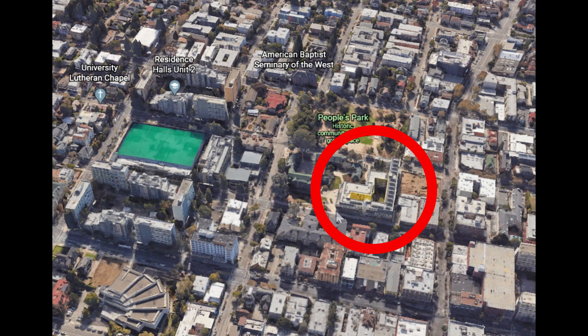Right across the street from Martinez Commons is Channing Bowditch, also apartment-style housing. Nearby is Telegraph, the main street coming out of Berkeley's campus with lots of shops and restaurants. This white-roofed building is New Sequoia — about two or three blocks from campus, also apartments. The downside of New Sequoia is that it's built right above a bar called Raleigh's. If you're a light sleeper or don't like loud noises, that might be a problem because the bar can be loud at all hours.